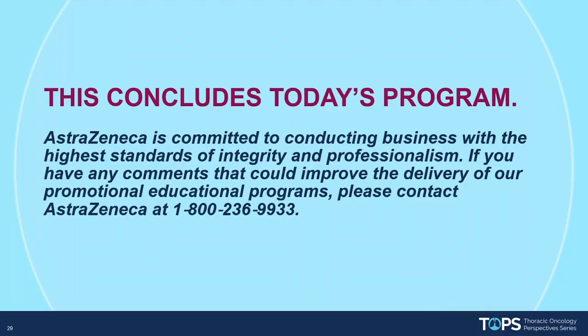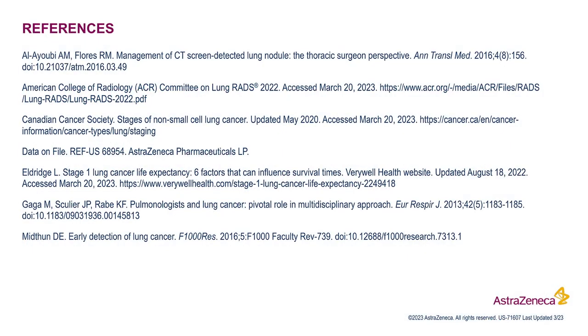This concludes our video. For the complete panel discussion, look for the AstraZeneca sponsored video entitled 'Building Automated Programs for Early Detection of Lung Cancer.' Thank you.